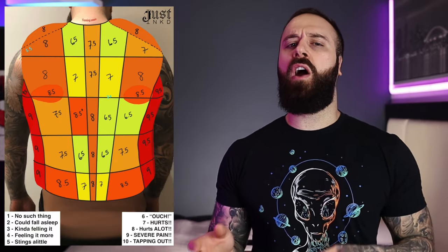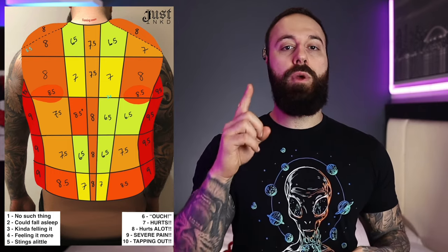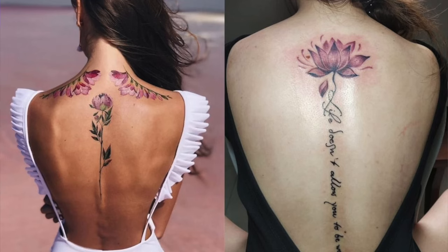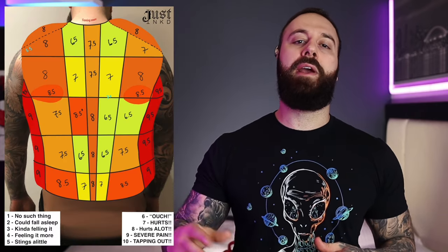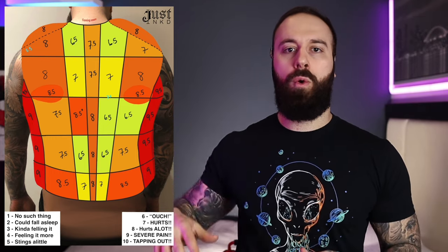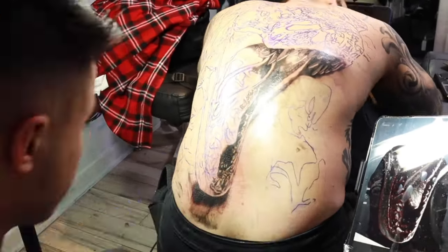Now here we have the advanced pain rating chart. There are a lot of similarities to the simple, but also a lot of differences — more numbers, more sections. One area a lot of people are curious about is the spine, since it's on a bony area. For me, I found it to be pretty spicy — about a seven on the upper spine. As you get lower onto the lower back, it starts to hurt more at about an eight.